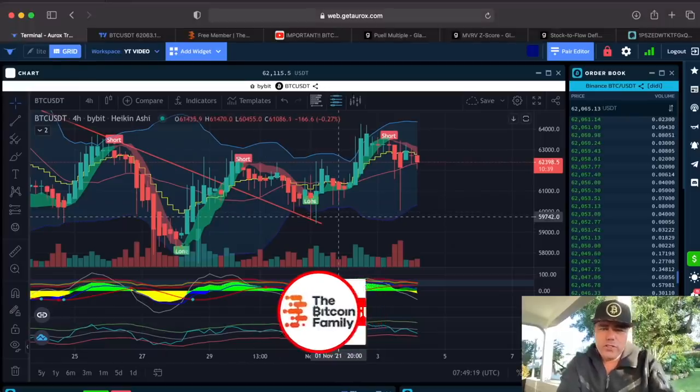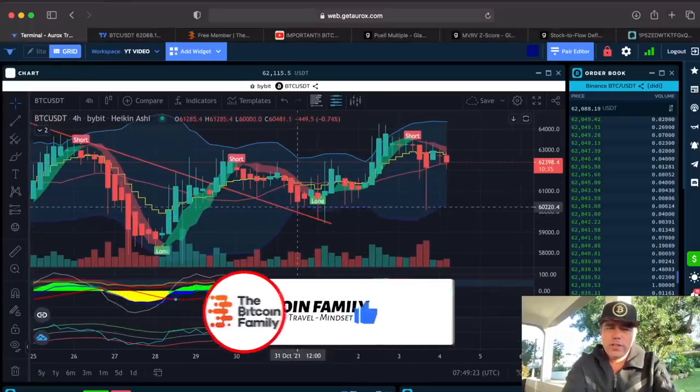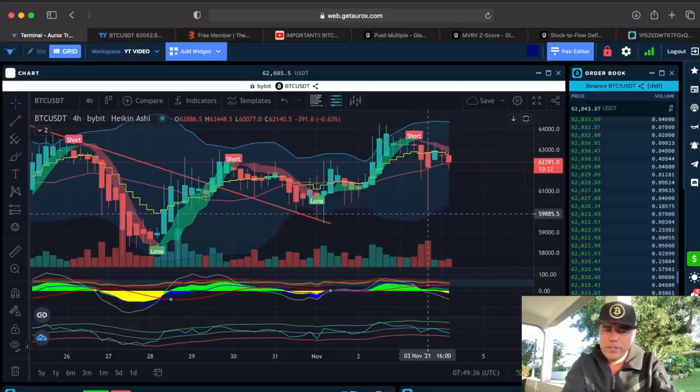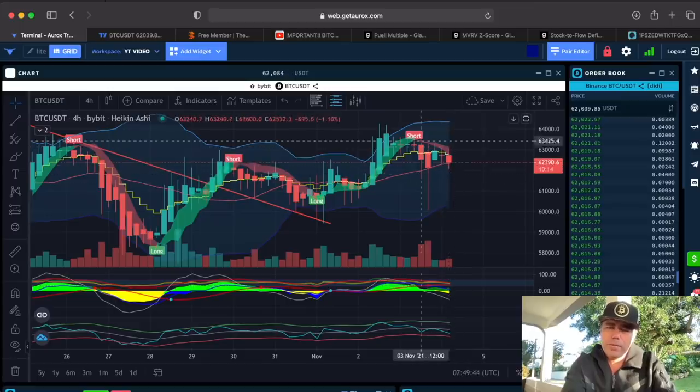The first chart here — our BAM indicator longed us yesterday, it shorted us, and just after the short we had that huge wick down all the way to the bottom of that Bollinger Band at 60k. So that would have been an amazing short — probably wouldn't step out over here because normally we step out when there is a long flag. This was an unforeseen event.